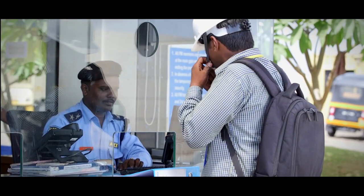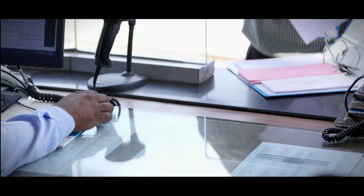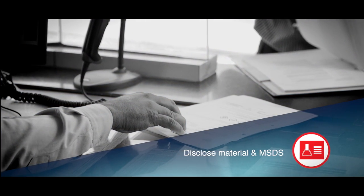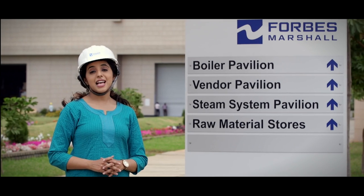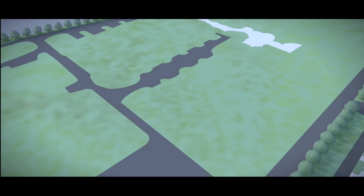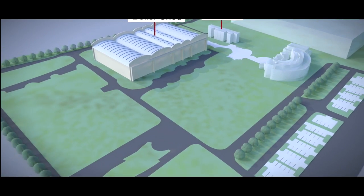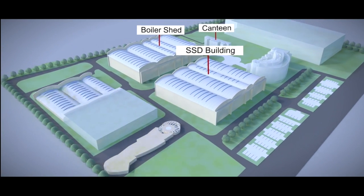Before entering, you are required to disclose your belongings. This includes any chemicals and their MSDS. The Forbes Marshall facility has been laid out to maximize the effectiveness of our production process and to facilitate a smooth flow of work, materials and people.